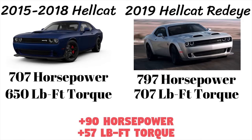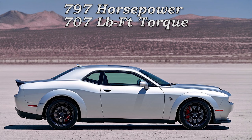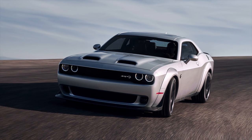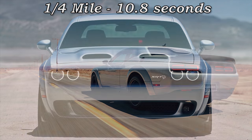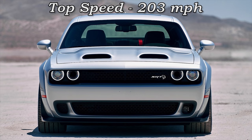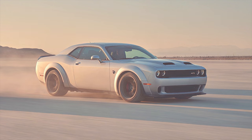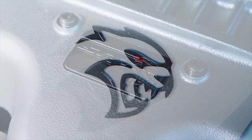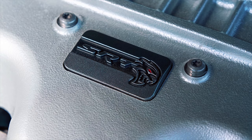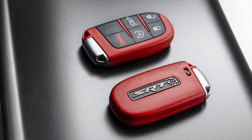Dodge added 90 horsepower and 57 pound-feet of torque to the Red Eye, giving it an insane 797 horsepower and 707 pound-feet of torque. This translates to a 0–60 of 3.4 seconds, a quarter mile of 10.8 seconds, and a top speed of 203 mph. The Red Eye has distinct features to separate it from the regular Hellcat: a new Hellcat badge on the fenders with a red cat's eye, an emblem on the engine, a unique speedometer with Red Eye logo splash screen, and the Red Eye logo on the key fob.